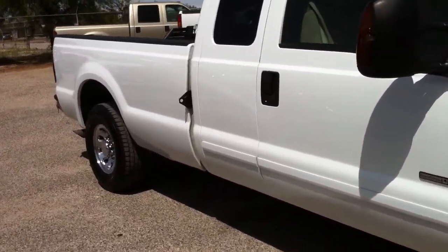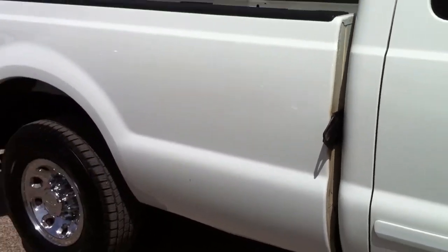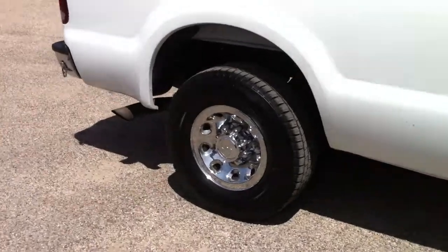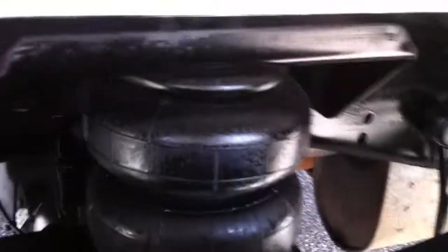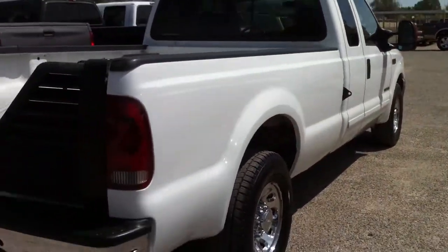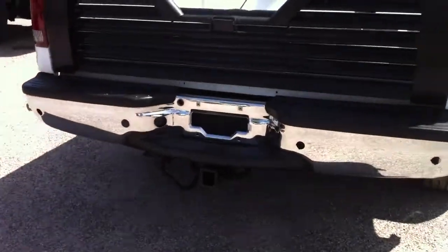Whoever owned this truck towed with it, and there are some camper clamps there. I'm not the big tow expert here, but it looks to me like this is the perfect tow vehicle. It has air ride. It has Rancho shocks. It's got the louvered tailgate for the fifth wheel.